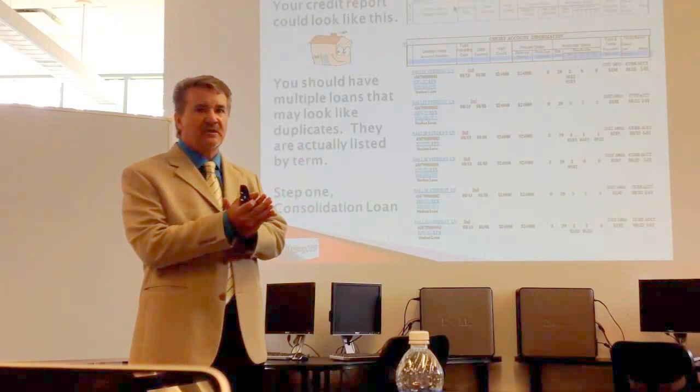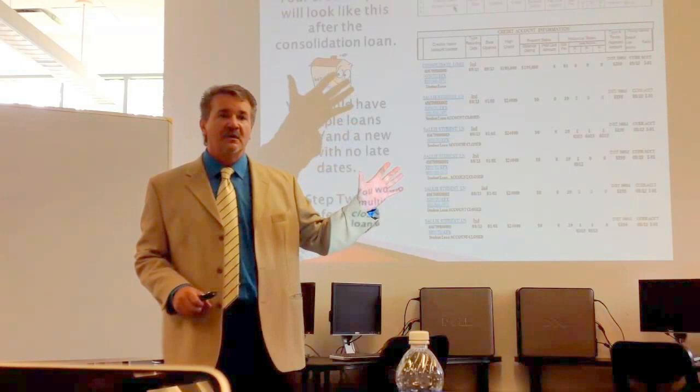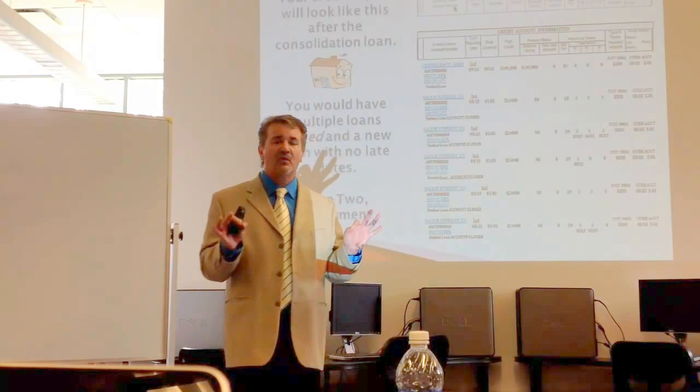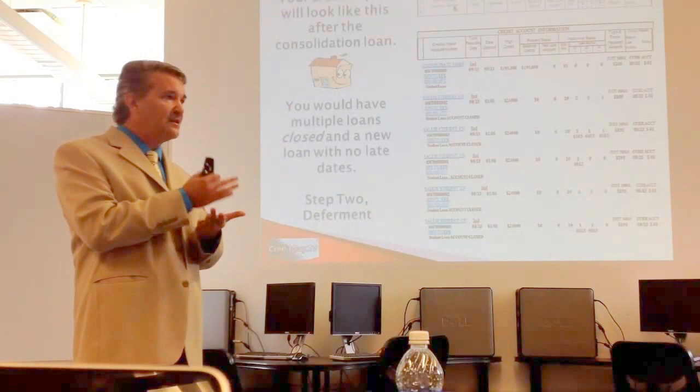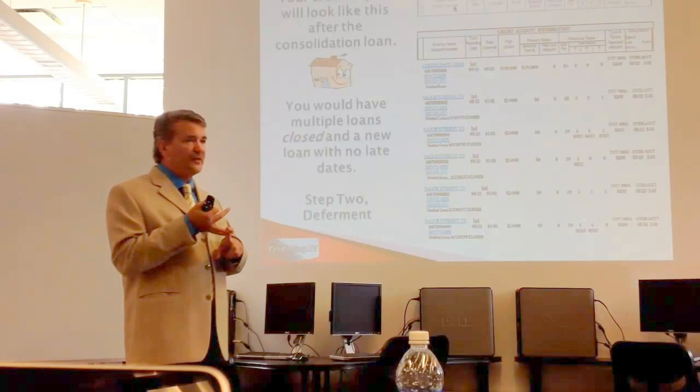As soon as you get the consolidation loan, apply for a deferment. Now, the thing about applying for a deferment is: keep making the payments even though you think the deferment starts in June — keep making the payments until August. Because for whatever reason, maybe it's the government at work, nothing ever gets done on the right date. So now you have a 30-day late on your installment loan and you don't have a lot of other credit, and it kills people. So: consolidation loan, deferment, and keep making the payments well after the agreed-upon deferment date.